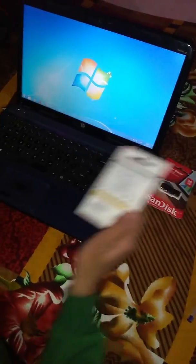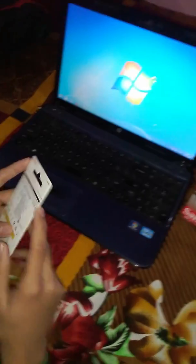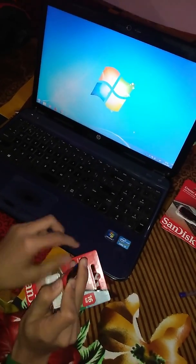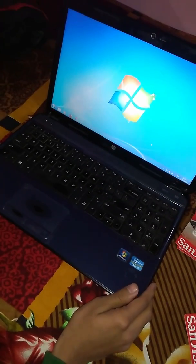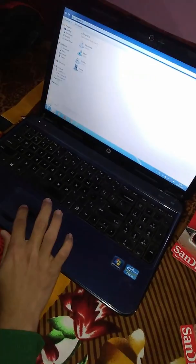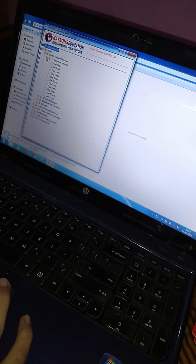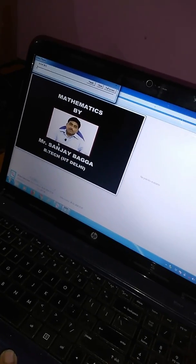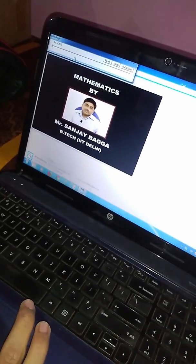Let us check them out. This one is for mathematics. My dear student, myself is Sanjay Bagha, Peter from IIT. They are here to teach you mathematics for class 11th level.